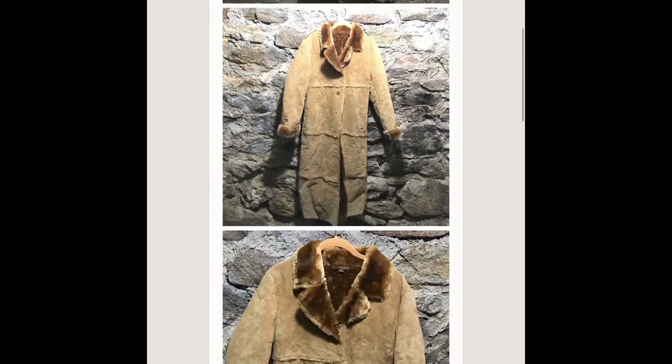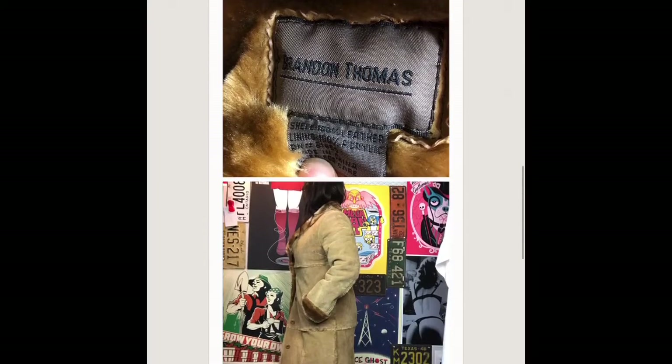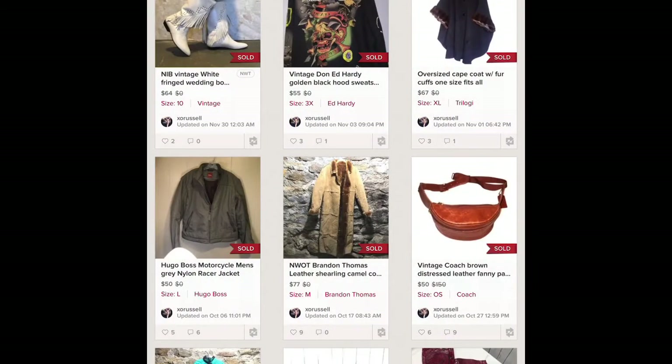I bought this full-length suede jacket last season for 20 dollars — it's a Brandon Thomas. I wasn't really happy with the return and sat on it. I sold it as soon as I got the first offer when winter came for 77 dollars.